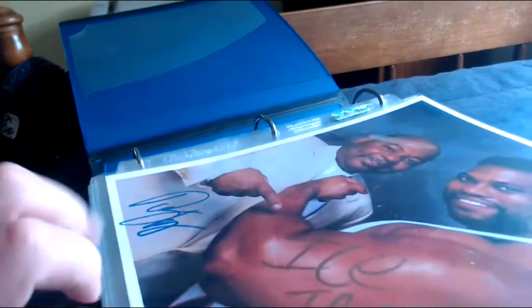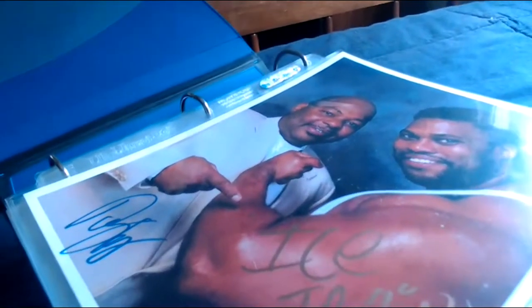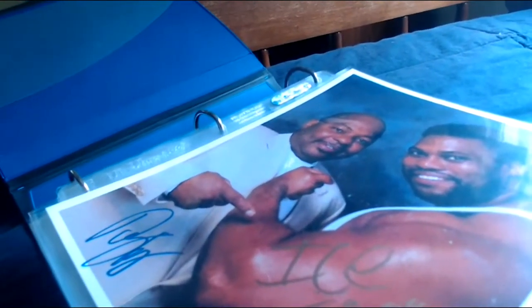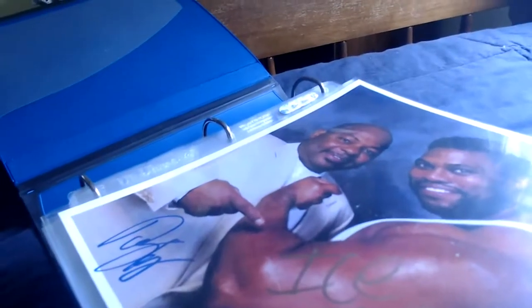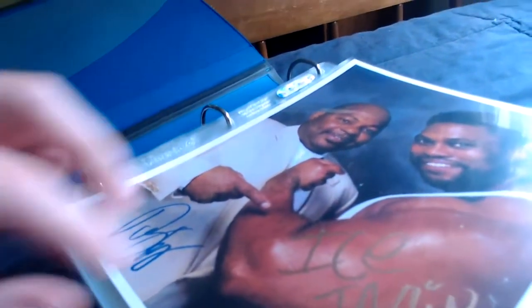Welcome back to the wrestling memorabilia autograph 8x10 collection. We left off with Binder 5 on Tuesday. Today is Saturday, August 27th, 2022. We're going to look at Hurricane Helms and move into Binder Number Six.